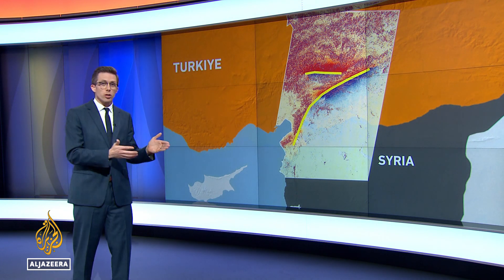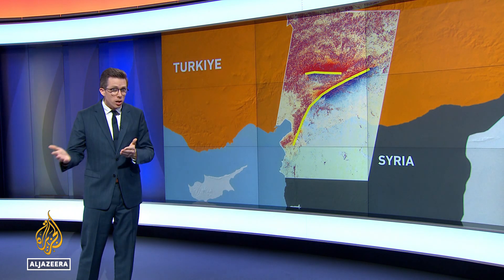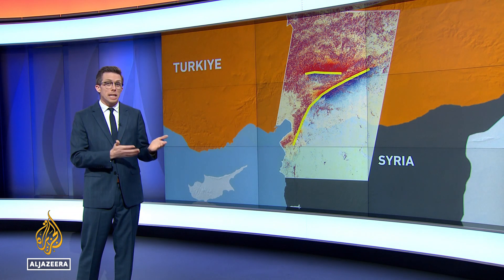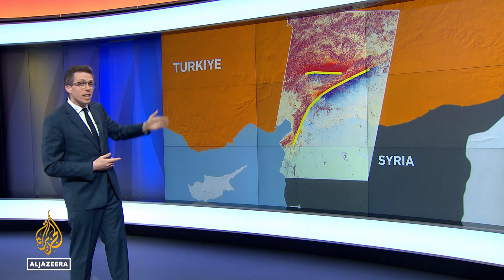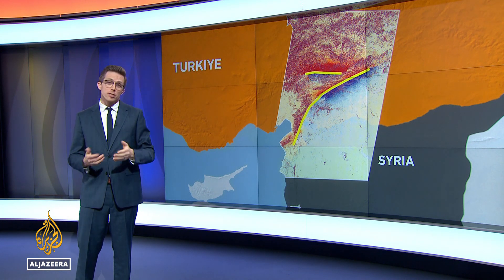The second earthquake was most likely triggered hours after the first one because of the transferred stresses. It traced more than 100 kilometers along a separate fault, sliding seven to eight meters in some places.